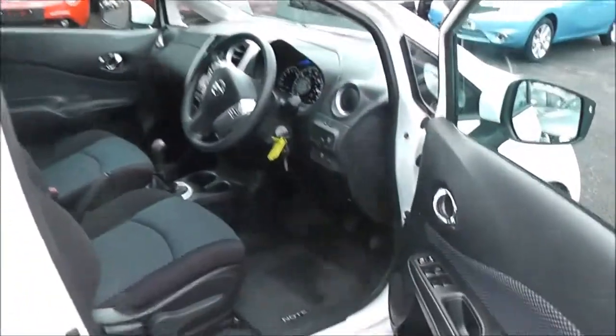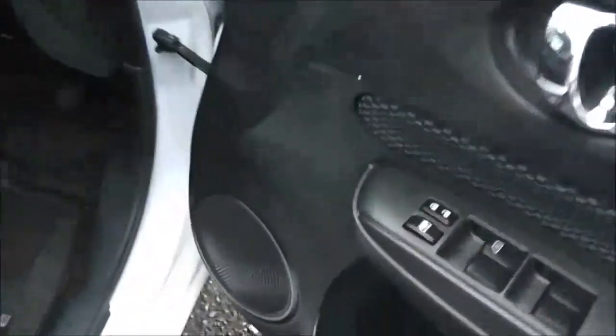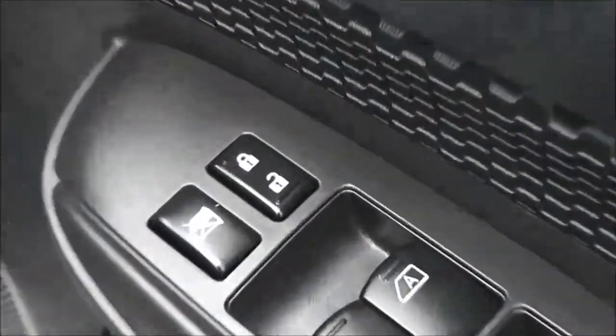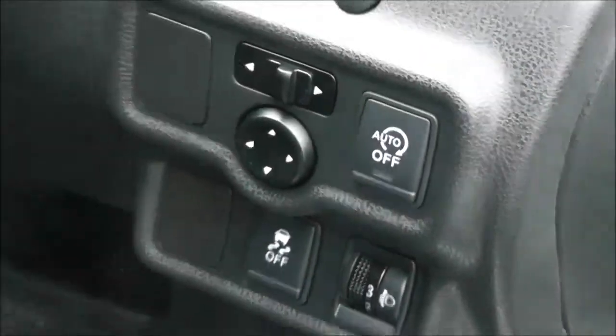Moving to the driver's area, the driver also has a speaker, a drinks holder, additional door pockets, controls for both front and rear electric windows, an interior central locking button, and the controls for the fully adjustable electric door mirrors on the front panel.